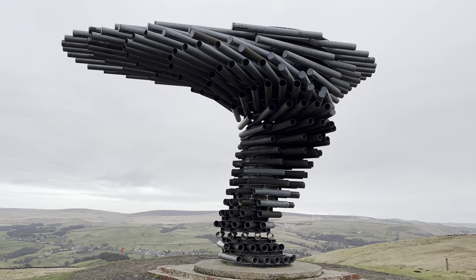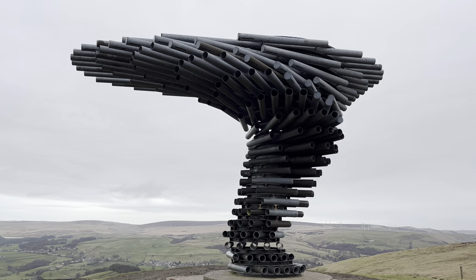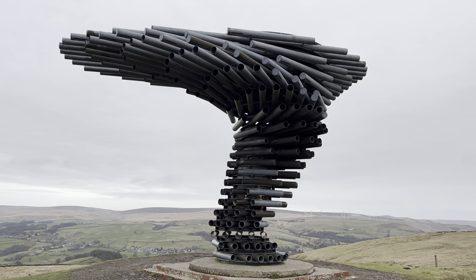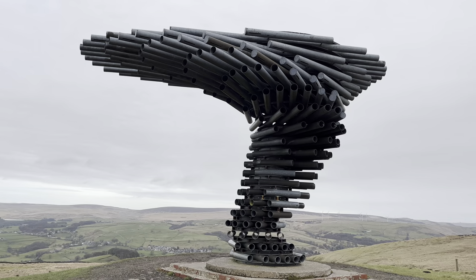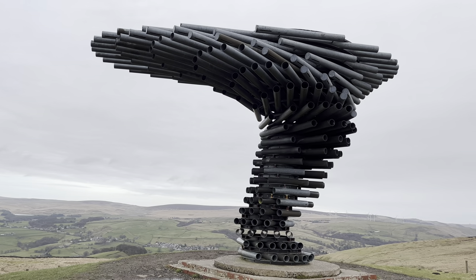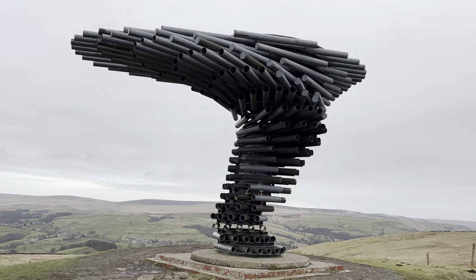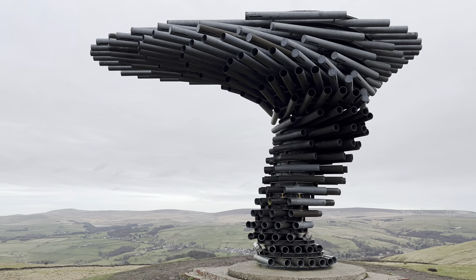This could quite possibly be one of the largest wind chimes on earth - maybe you can confirm that in the comments. It was designed by architects Mike Tonkin and Anna Liu as part of the project for the East Lancashire Environmental Arts Network. It's 13 feet wide at the top, 4 feet at the bottom, made of 223 pieces of steel. In 2017 a replica was made on the outskirts of Austin, Texas. It won the National Award of the Royal Institute of British Architecture for Architectural Excellence. It's designed to look like a tree bent in the wind.